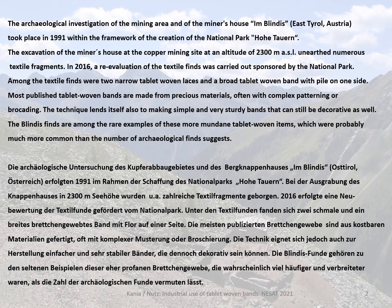The archaeological investigation of the mining area and of the miners' house in Blindis in East Tyrol, Austria, took place in 1991 within the framework of the creation of the National Park Hoetawan. The miners' house is situated at an altitude of 2300 meters above sea level, and the excavation unearthed numerous textile fragments. Since no textile archaeologist was available in 1991, a re-evaluation of the textile finds took place in 2016, sponsored by the National Park.